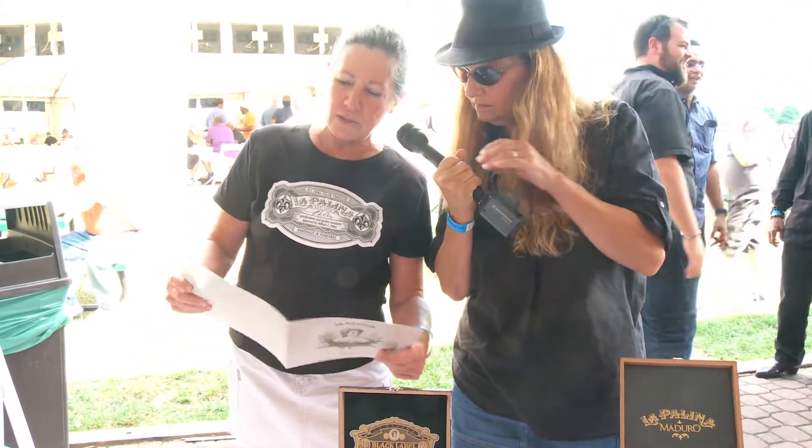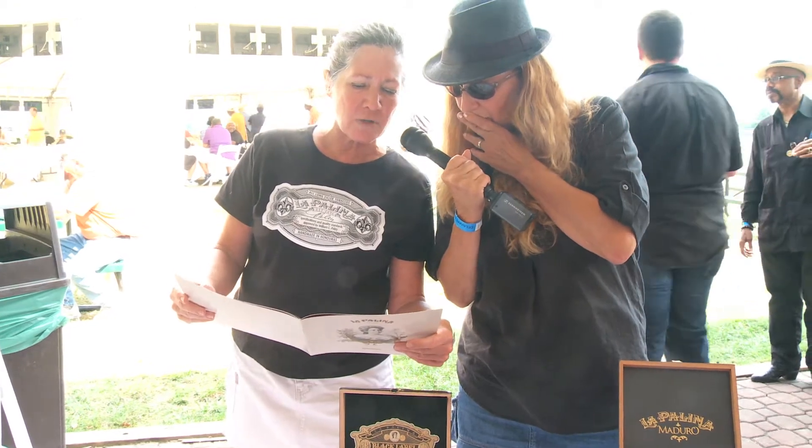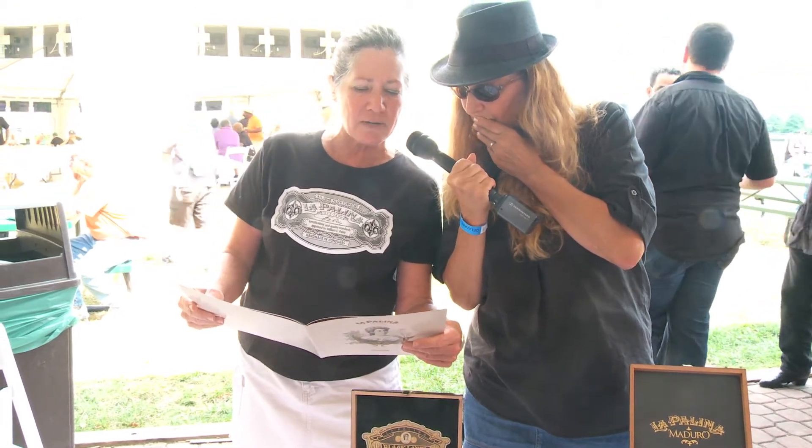And the family series — the wrapper is Ecuador Corojo 98, the binder is Ecuador Habano, and the filler is Nicaraguan.